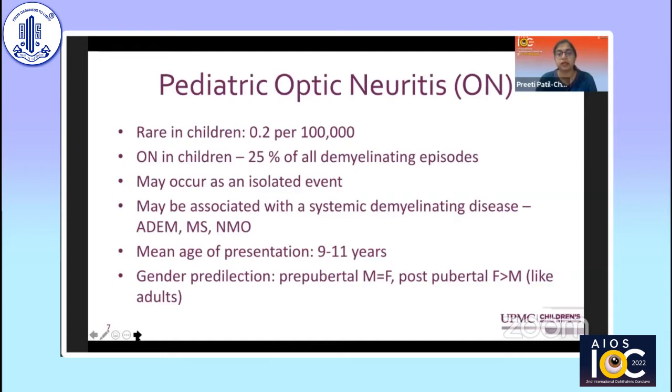Optic neuritis is rare in children, with an incidence of around 0.2 per 100,000. It accounts for 25% of all demyelinating episodes in kids and may occur as an isolated event or associated with other diseases. The mean age of presentation is about 9 to 11 years. There is no gender predilection in the pre-pubertal age group, but in the post-pubertal age group, there is a female predilection similar to adults.